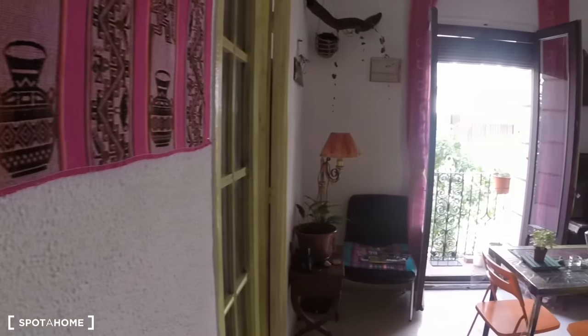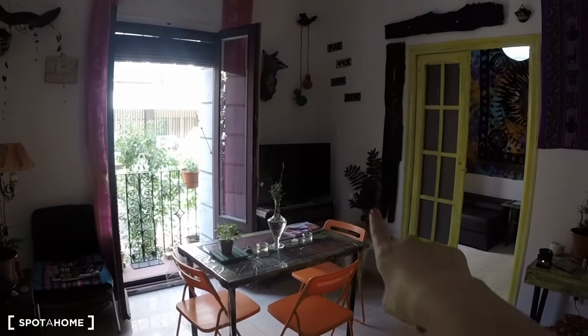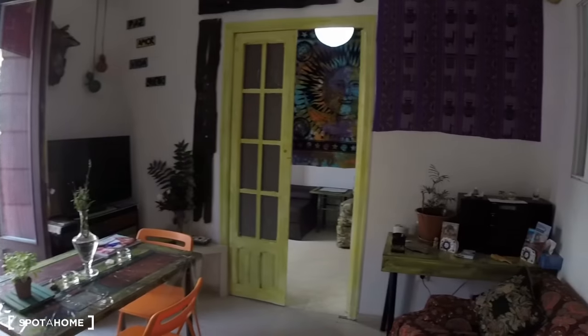And onto the living room. Here's the living room — it has this great balcony and lots and lots of light. We have a table with some chairs, there's a TV in the corner, and right here we have a big couch.